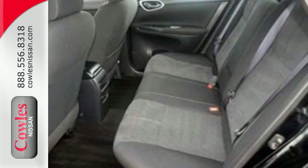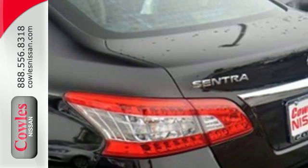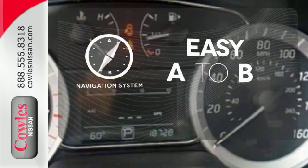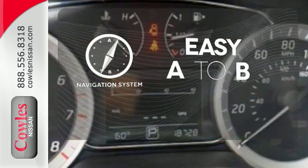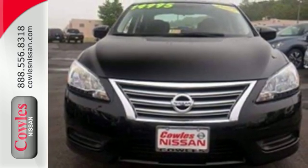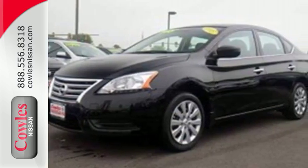It comes equipped with keyless entry, a USB port, Bluetooth, and a multi-function steering wheel. Feel confident getting from point A to point B with the navigation system. Make every ride better, safer and more enjoyable with this stunning Sentra.